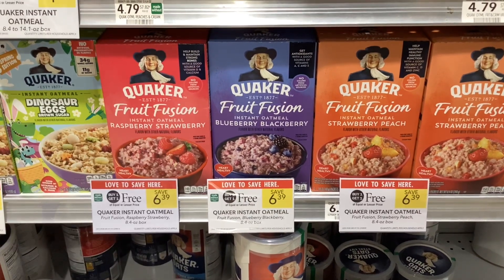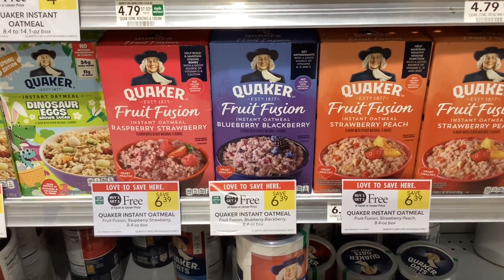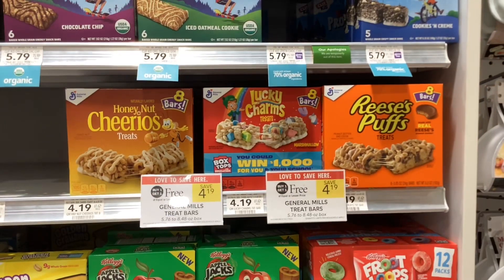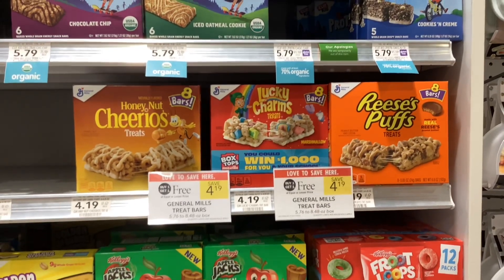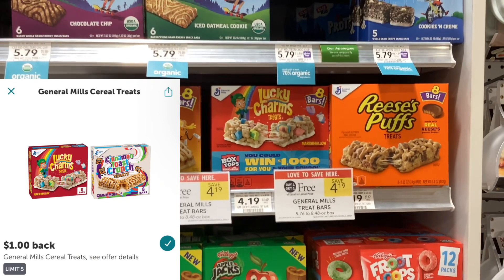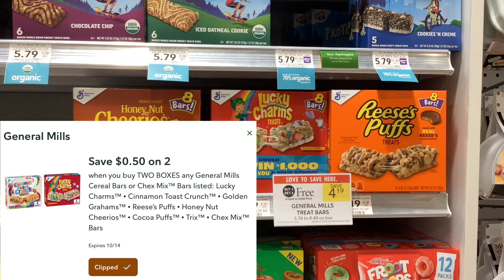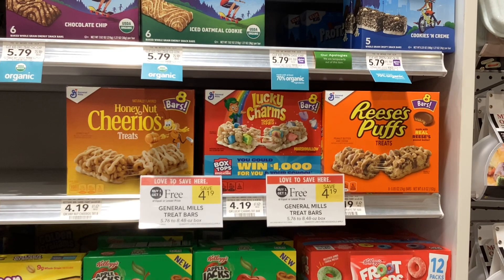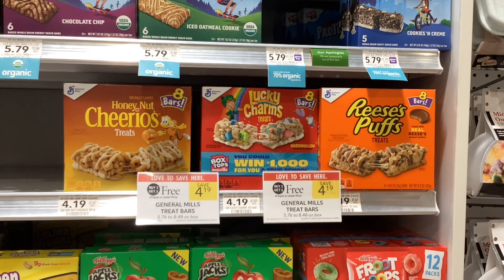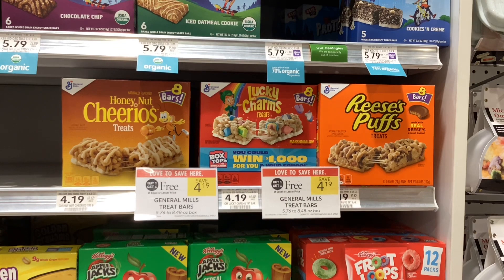That'll make your final cost $2.39 for two, or about $1.20 each. The General Mills treat bars are buy one, get one free at $4.19. On Ibotta you'll get back a dollar for each one of them, and we also have a Publix digital coupon for $0.50 off when you buy two. That'll make your final cost $1.69 for two, or about $0.85 a box.